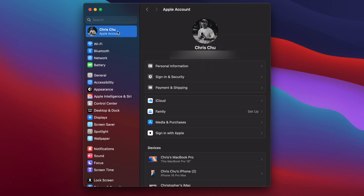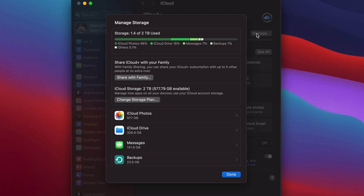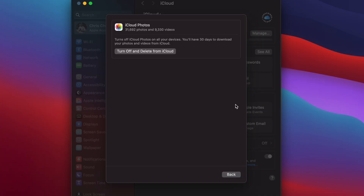Step one: review your iCloud storage. Go to System Settings, then Apple ID in the top left corner, click iCloud, then click Manage. Here you'll see a bar showing what's taking up space — photos, backups, iCloud Drive, etc. This will help you decide where to start cleaning.